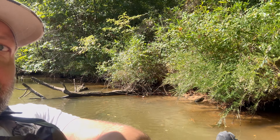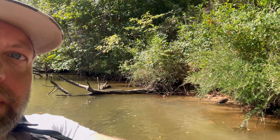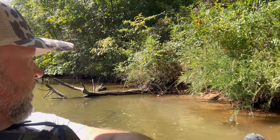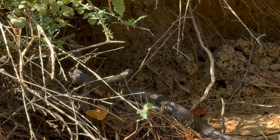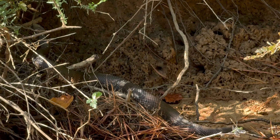Me and Pablo made it out here on our scouting adventure. He flipped his kayak over when his trolling motor spun around backwards and took off without him. But there is a gigantic moccasin — huge water moccasin right there. He just went up in that hole right there. I got another video of him and I'll post it and show y'all what he looks like. That's a big cottonmouth.